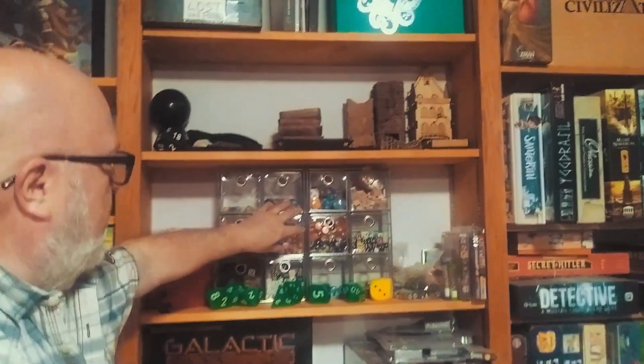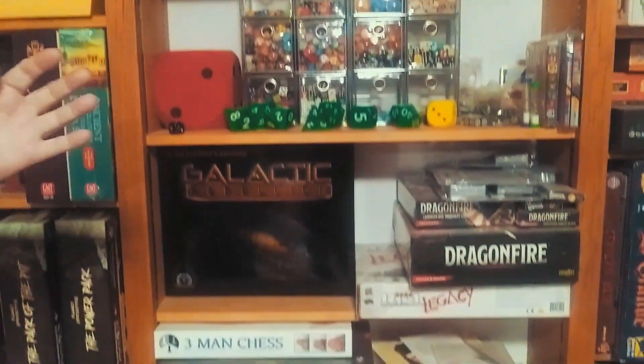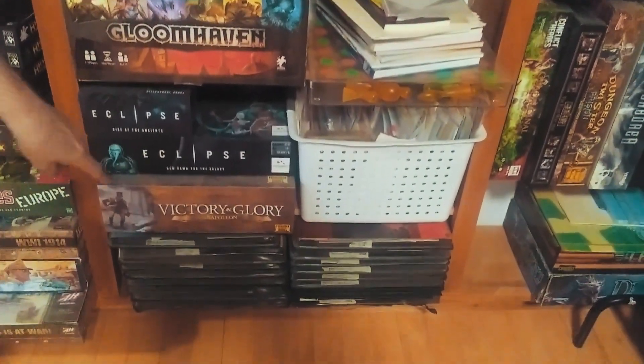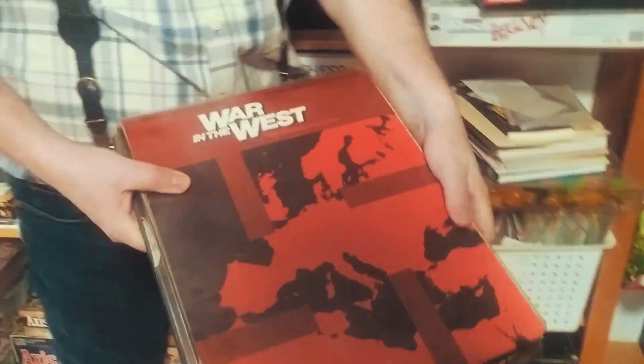Now we're getting over to the roleplaying things, in a sense, because it's the dice. And then there's games, some of which I haven't played, some of which I have. They're big box games — that's why they're here. Look at the very bottom — this is a bunch of old SPI games in the cardboard thing. Any of you guys that remember that are super old school. So I have a bunch of those.